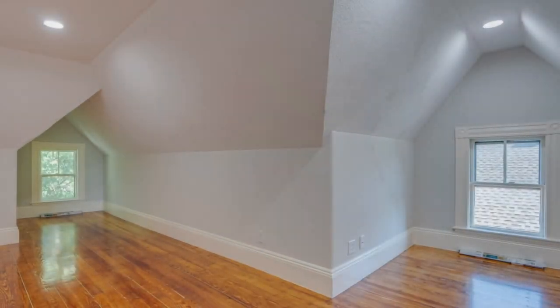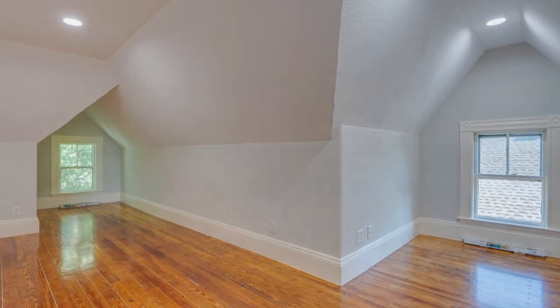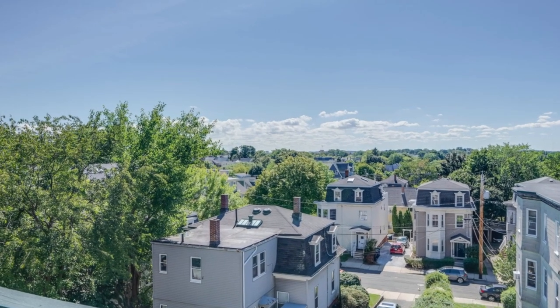It's loaded with charm and character, with high ceilings, built-in hutches, bay windows, kitchen pantries, stained glass, and gleaming wood floors.